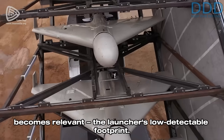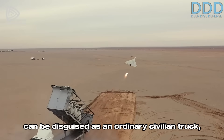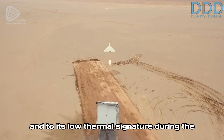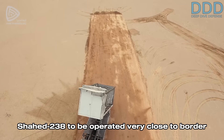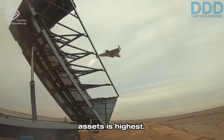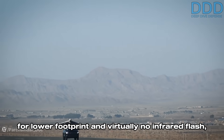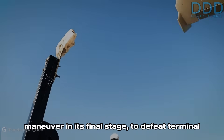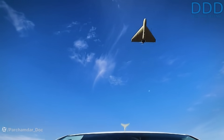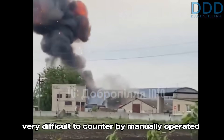Another key feature of the Shahed 238 is its launcher's low-detectable footprint. This applies both to its launch vehicle, which can be disguised as an ordinary civilian truck, and to its low thermal signature during the rocket-assisted launch phase. These low-signature characteristics permit the Shahed 238 to be operated very close to border regions. The drone also employs a high-speed dive maneuver in its final stage to defeat terminal air defenses, reportedly reaching speeds of around 650 kilometers per hour, making it very difficult to counter by manually operated anti-aircraft artillery.